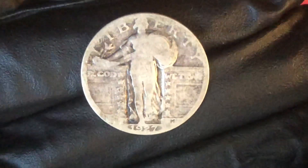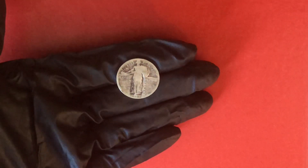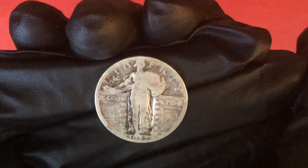Right in front of us we have a 1927 quarter right here. I have it close to the camera. Because I had a couple of complaints about the shakiness of the camera, so I have it on a tripod now. So everything should be pretty steady.